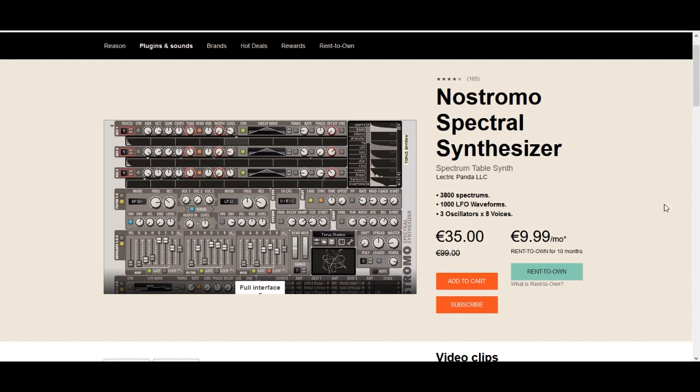At number 8 in our countdown, we have Nostromo Spectral Synthesizer by Electric Panda. At a 65% discount, this is a great time to pick up this quirky little synth by one of the crazy geniuses in rack extension development. Electric Panda is well-respected for creating interesting plugins with lots of CV control, is even collaborating with Reason Studios on player devices, and is also famous for generative refills. This is Electric Panda's primary synth, and it has an obscure GUI that may not be everyone's cup of tea, but you can create some crazy textures and interesting movement with it.